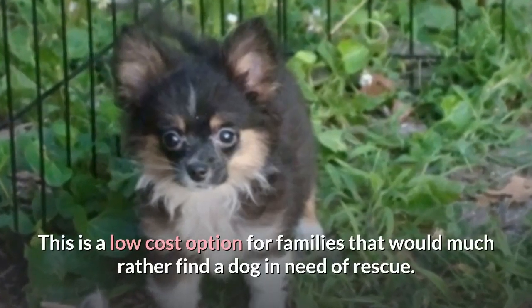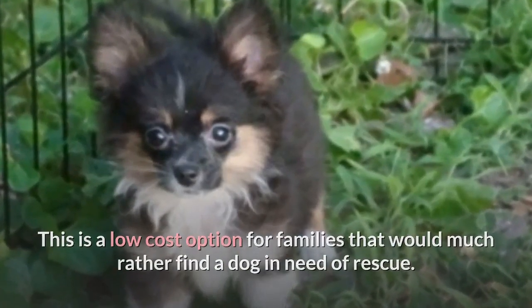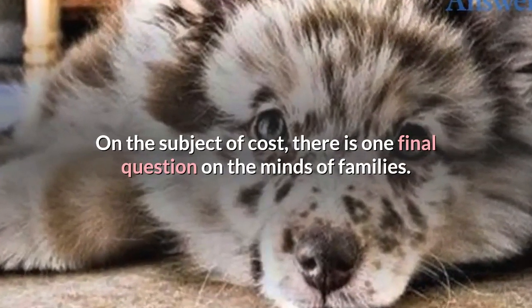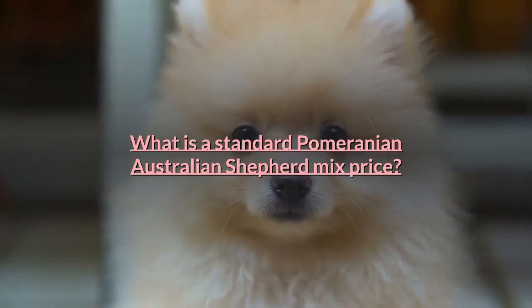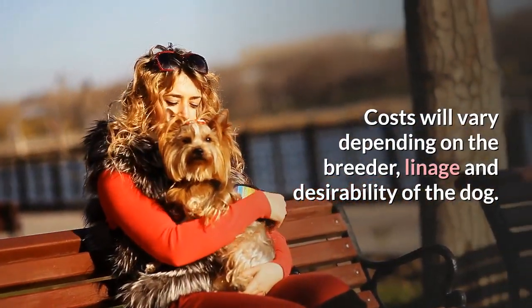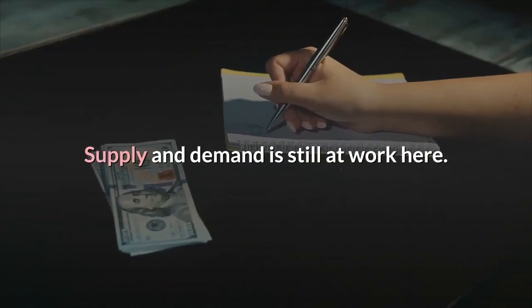However, there is also the chance that you may be able to pick up a Pomeranian Shepherd Mix at a shelter. This is a low-cost option for families that would much rather find a dog in need of rescue. On the subject of cost, there is one final question on the minds of families: what is a standard Pomeranian Australian Shepherd Mix price? Costs will vary depending on the breeder, lineage and desirability of the dog — supply and demand is still at work here.